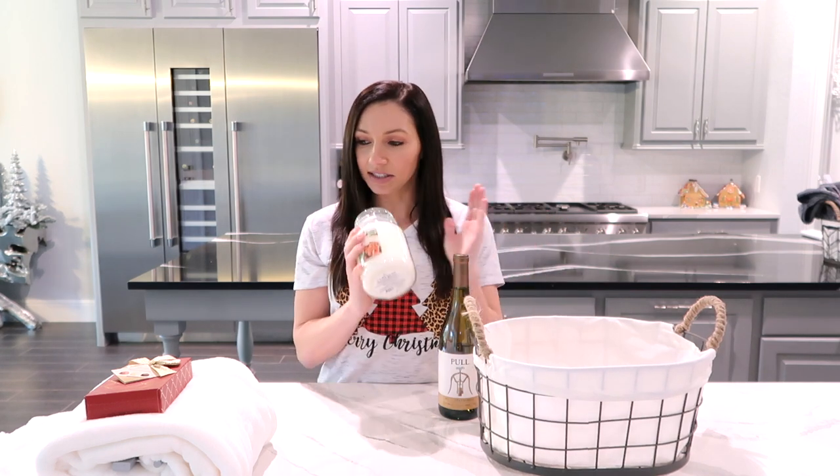Anytime Bath & Body Works has their candle sales, if you see me buying a bunch of candles, I am not a candle hoarder — I am buying them for gift baskets, for gifts, or for around my home. They're great gifts and you can hold on to them for a long time until you need them.